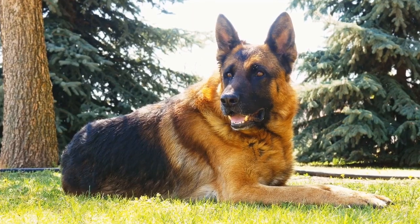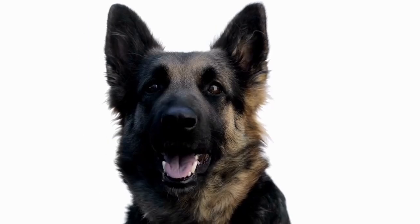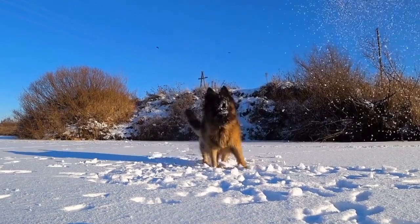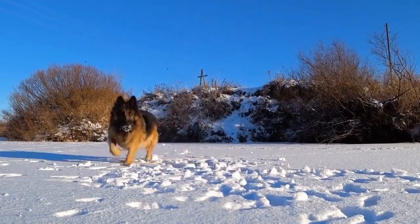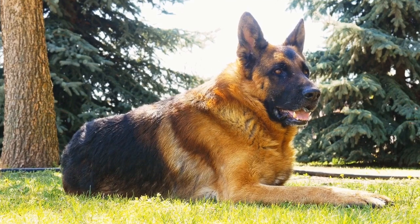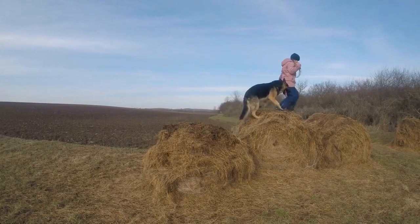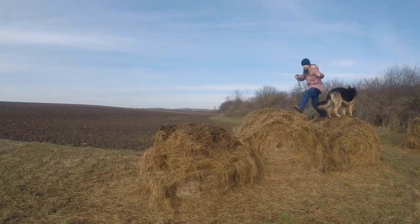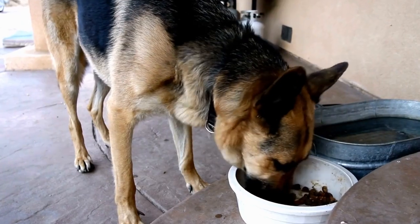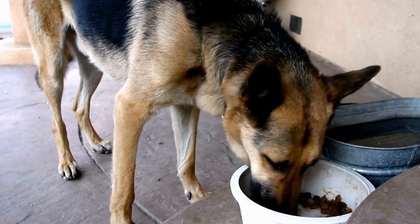2. Visit Reputable Breeders. Once you've decided on the bloodline that suits your needs, it's essential to find reputable breeders. A reputable breeder will provide you with healthy, well-socialized puppies, and they will have extensive knowledge about the breed. Start by researching local breeders online and reading reviews. Make a list of potential breeders and schedule visits to see their facilities, meet the puppies, and interact with the parents. This will give you a good idea of how well the breeder cares for their dogs and the living conditions they provide.